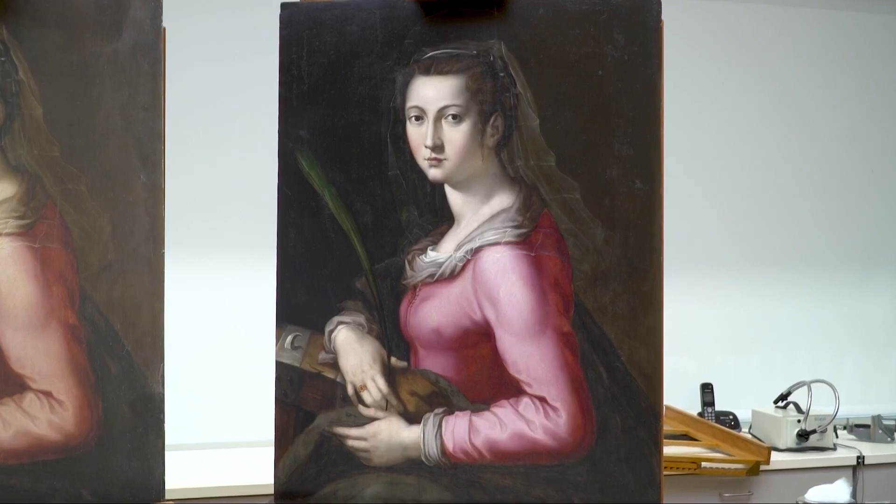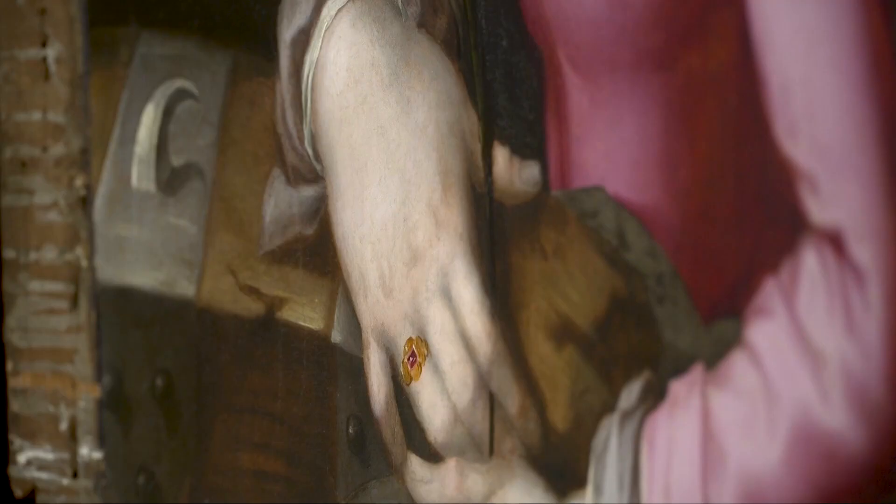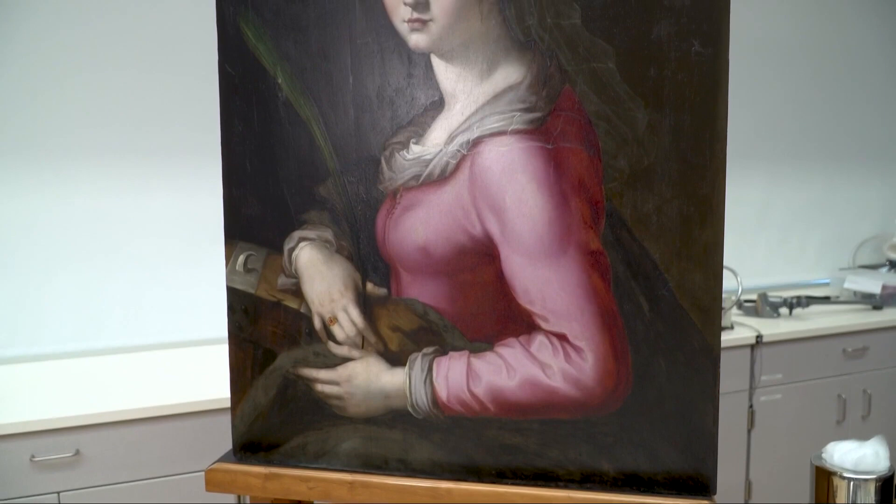This is Portrait of a Woman as St. Catherine, attributed to Italian artist Pierre Francesco Foschi. It dates back to the 16th century and has spent the last year here in the conservation studio.